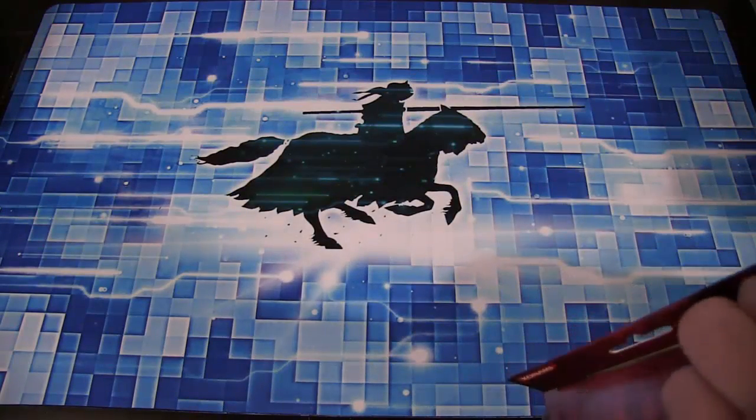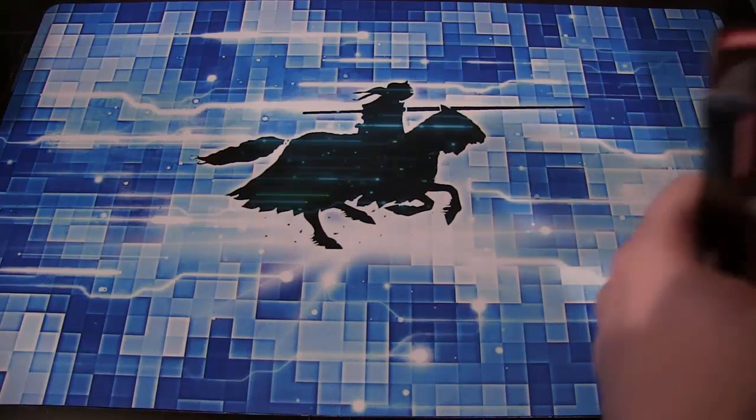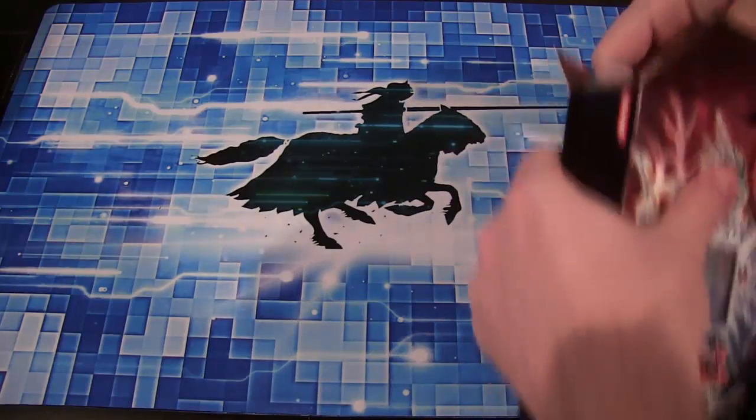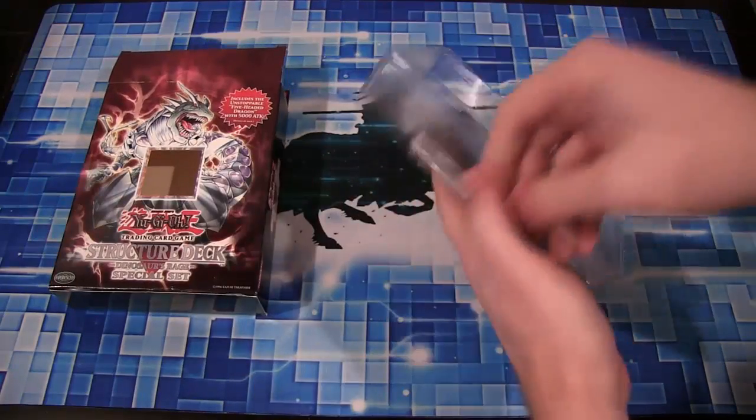It also includes a Booster Pack. I want to open it without damaging it, because I'd like to have it kind of on display as well — I think it's pretty cool. I love seeing these older Structure Decks again. So this is what you get from it.